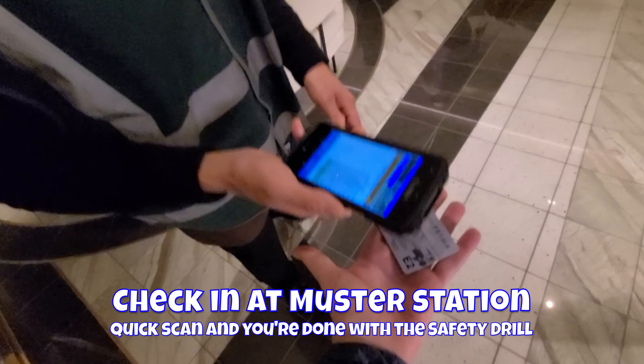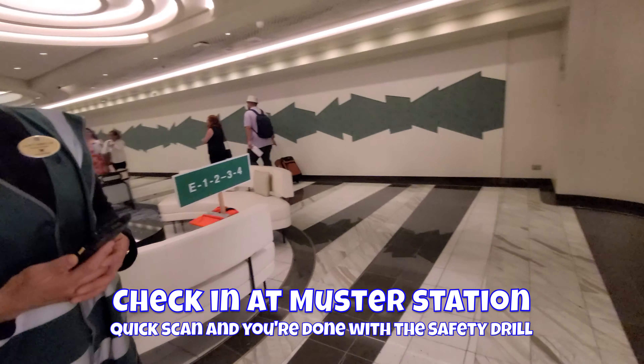Have you watched your safety video? We have. That's how easy it is.